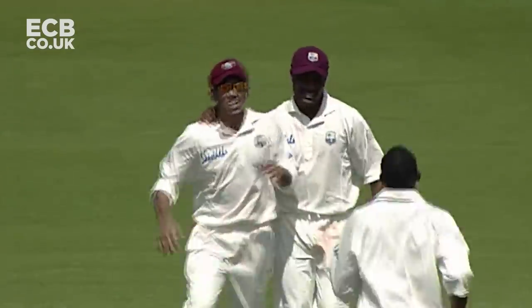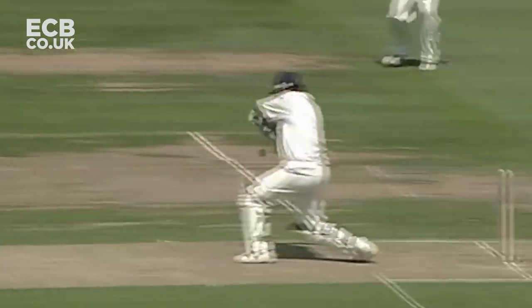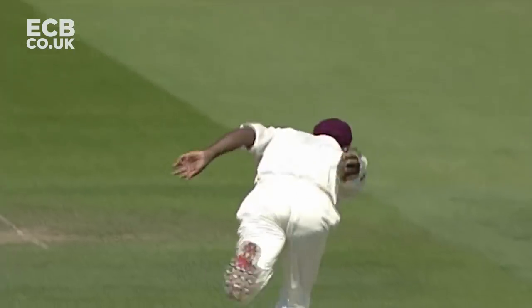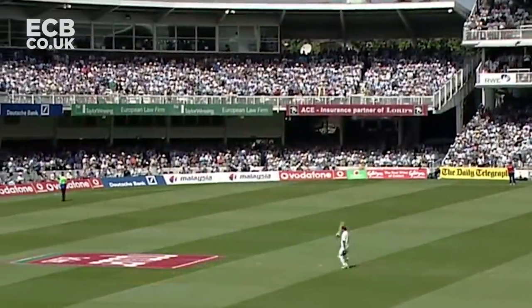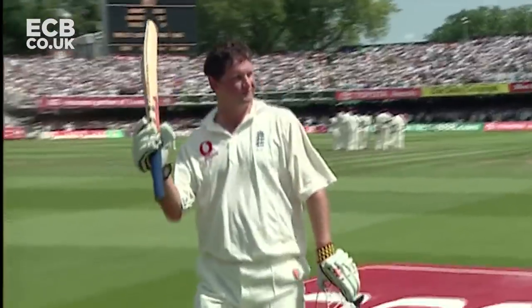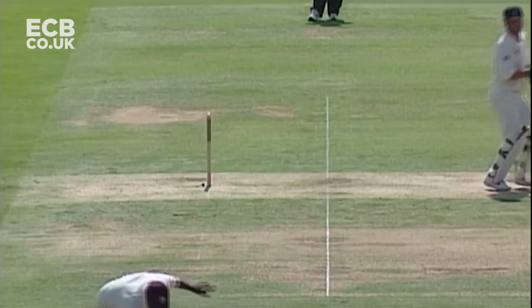It's not been a high point of the West Indies game in this match so far, the fielding. But that is the end of Robert Key, who's cut hard to backward point, and his wonderful innings has come to an end. Brian Lara — the man who's taken the catch. Key will walk back to an ovation that a few weeks ago he doubted he would ever receive.